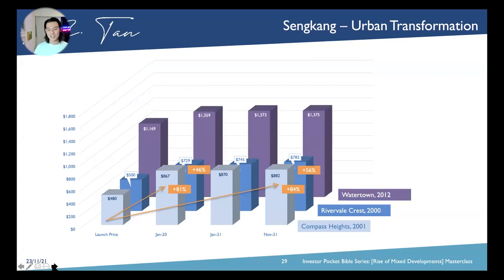Watertown was launched in year 2012 and the PSF back then was about $1,100 per square foot. Till now, you are looking at a gain of plus 17%. Back then, buying Watertown at $1,169 per square foot at first launch in 2012, people said you were crazy because this price had never been done in this area. But because it is in an urban transformation area, we see that we are able to sell at a much higher price than the already high price you bought previously. And the rental yield is one of the highest as well.